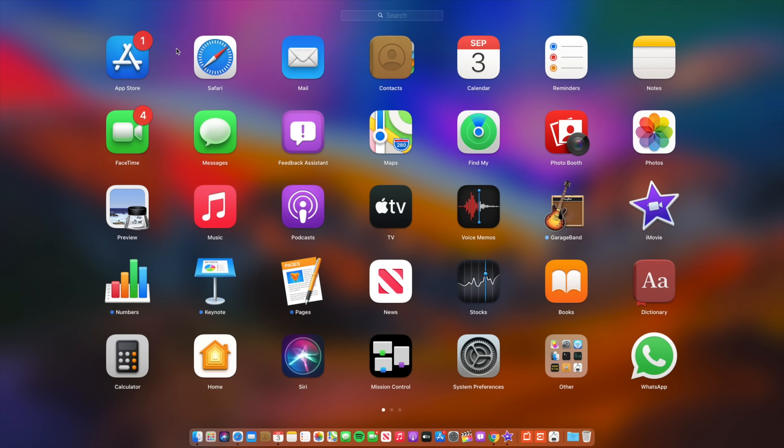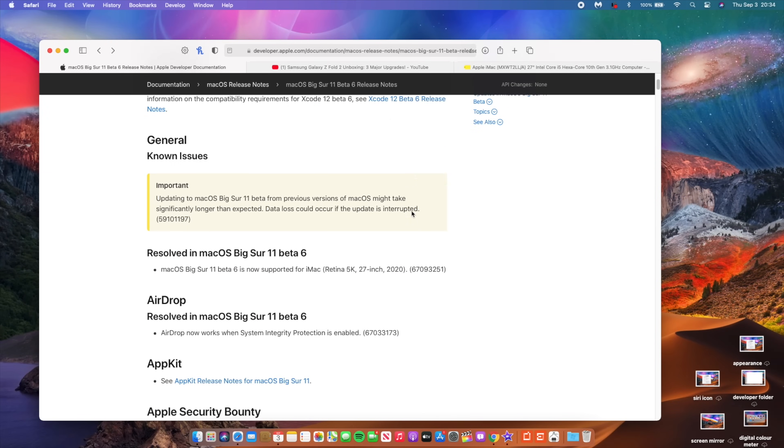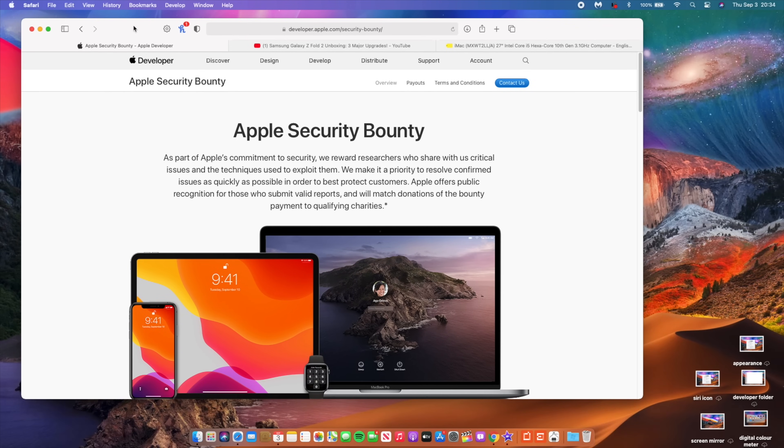Something else that's changed with this update has to do with keyboard navigation to move between controls, which is now available. It also has minor stability and security improvements within Safari. Additionally, macOS Big Sur Beta 6 qualifies for the 50% Apple Security Bounty bonus for issues that are unknown or reintroduced with this beta.